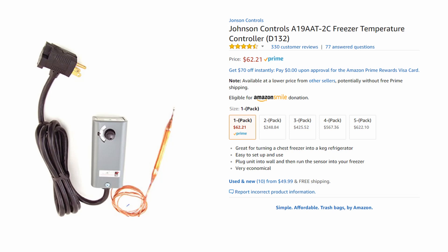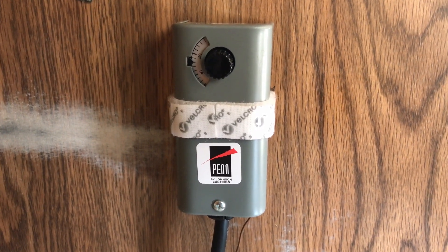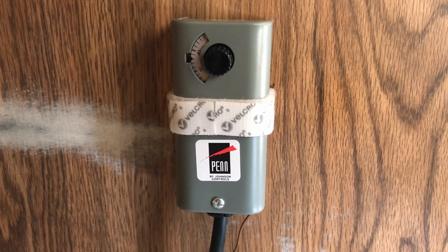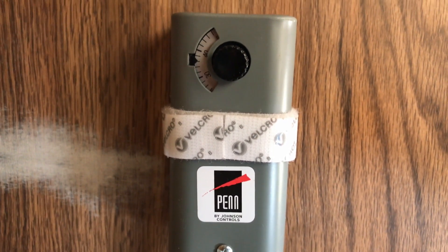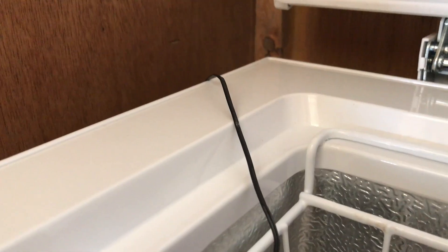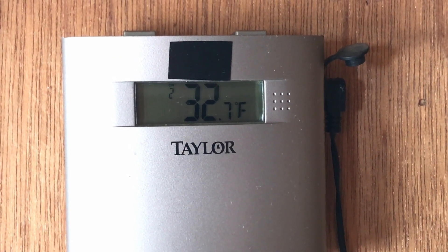One thing I like about this model is that it's a mechanical thermostat and does not draw power like a digital thermostat. It operates with a gas-filled probe on a six-foot capillary tube — when the gas contracts or expands, it triggers a mechanical device that turns the power on or off. There's no temperature readout on the dial, so I keep an indoor/outdoor thermometer mounted on the wall with the probe inside the freezer to monitor the actual temperature.